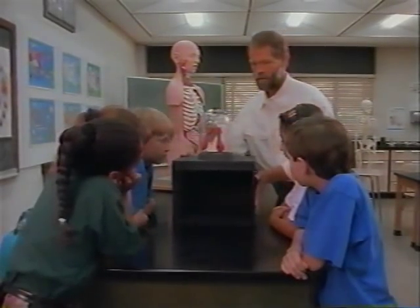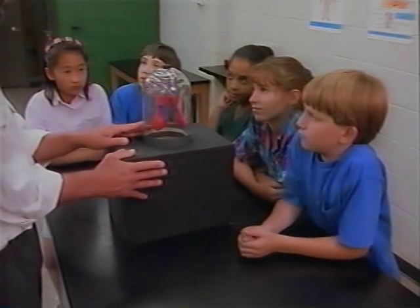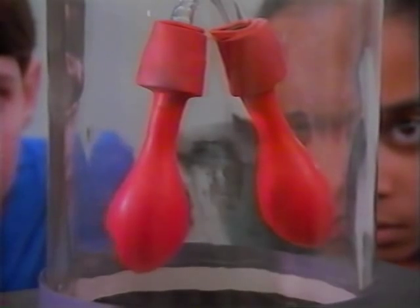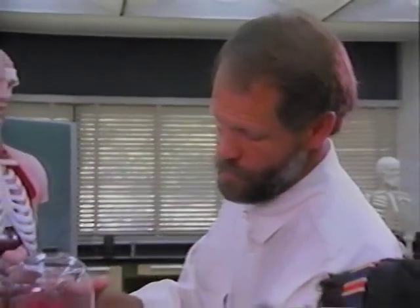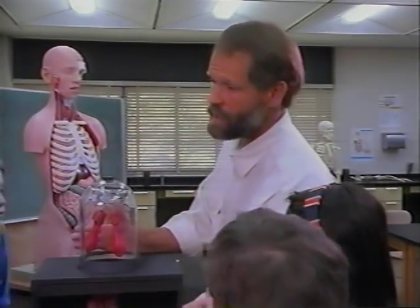We can use this as a model of our chest cavity to understand how air enters and leaves our lungs as we breathe. When we pull down on the diaphragm, the space gets bigger, and air rushes in to fill it. When we push up, the space gets smaller and forces the air out.